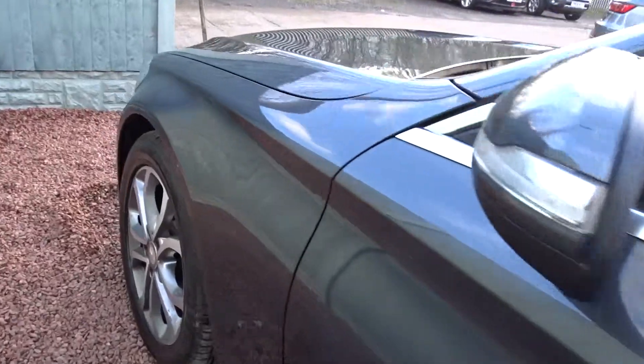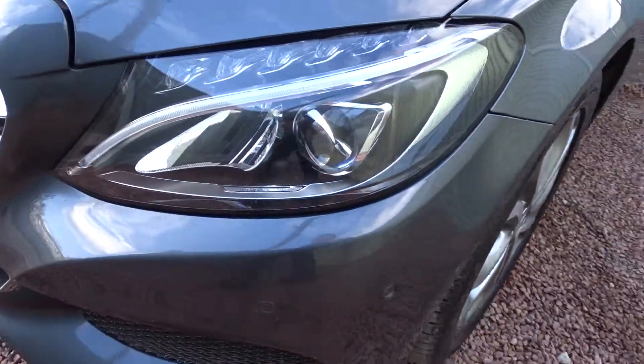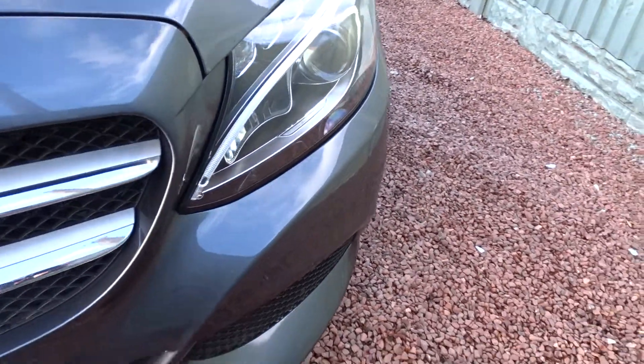Moving back outside and around to the front of the car, there are LED daytime running lamps and high-performance headlamps.